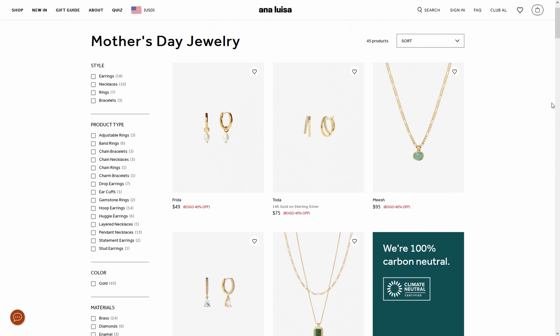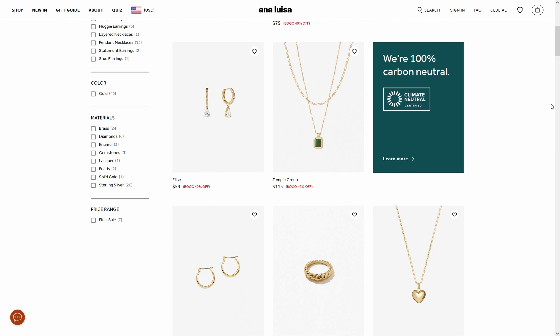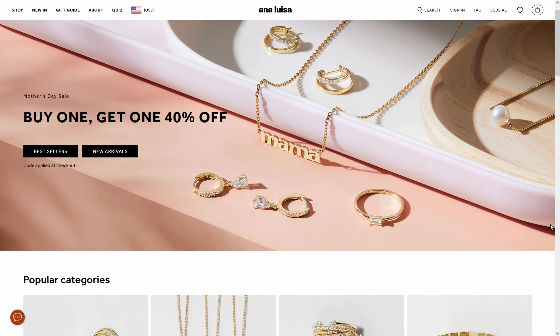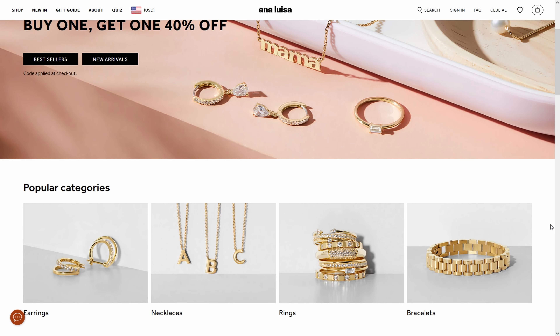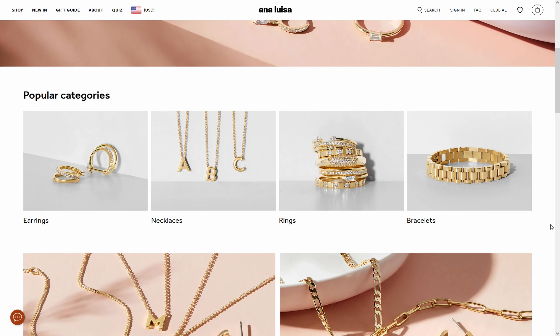I'm so excited to be working with Ana Luisa again. They are a high quality, affordable jewelry brand that specializes in unique, sustainable jewelry. They're currently running a special buy one, get one 40% off sale just in time for Mother's Day. So it's the perfect time to get a gift for a mom in your life, or treat yourself to something special while also getting an amazing deal.